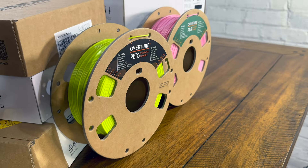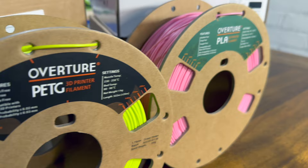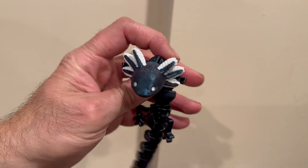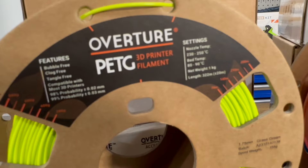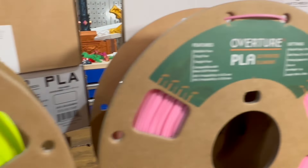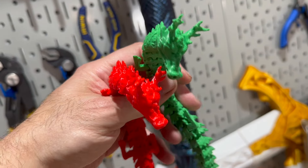Let's compare PLA and PETG head-to-head to see which filament suits your needs best. PLA excels in fine details and ease of printing, providing a smooth surface finish ideal for prototypes and decorative items. On the other hand, PETG offers superior strength, impact resistance, and chemical resilience, making it suitable for robust functional parts.